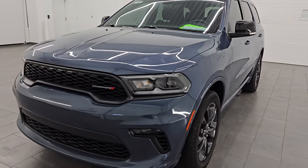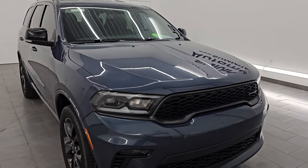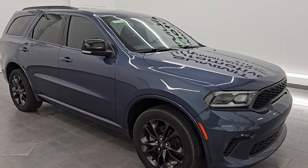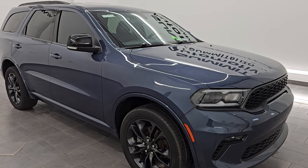It has a 3.6-liter Pentastar V6 engine paired up with the 8-speed automatic transmission. This Durango has been fully safety-inspected by our service shop per the state of Wisconsin inspection process. It has a fresh oil and filter change, all the fluids have been checked and topped off, and it is 100% ready to go.